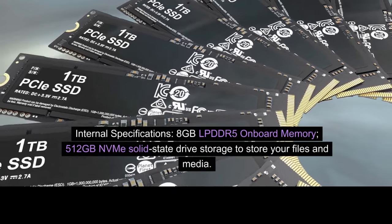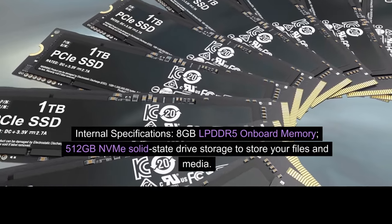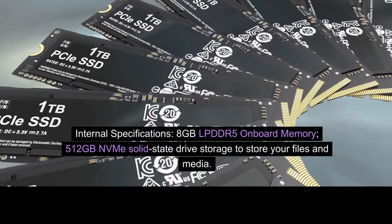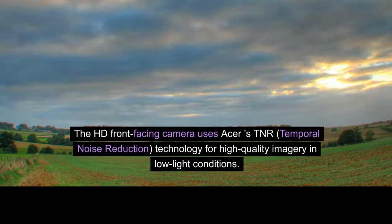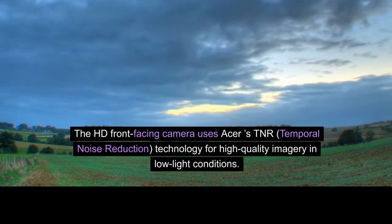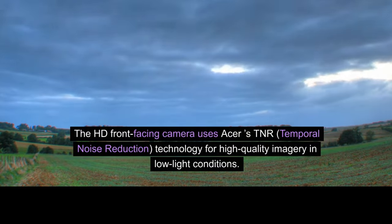8GB LPDDR5 onboard memory; 512GB NVMe Solid State Drive storage to store your files and media. The HD front-facing camera uses Acer STNR temporal noise reduction technology for high-quality imagery in low-light conditions.